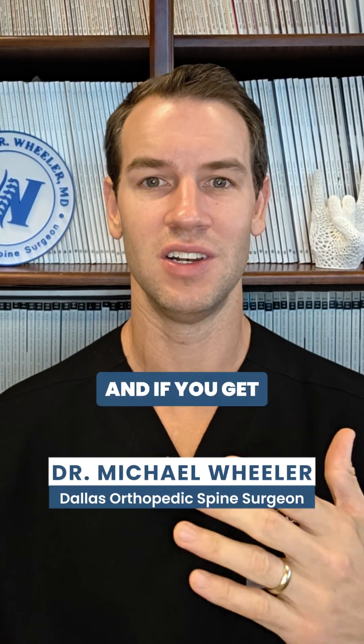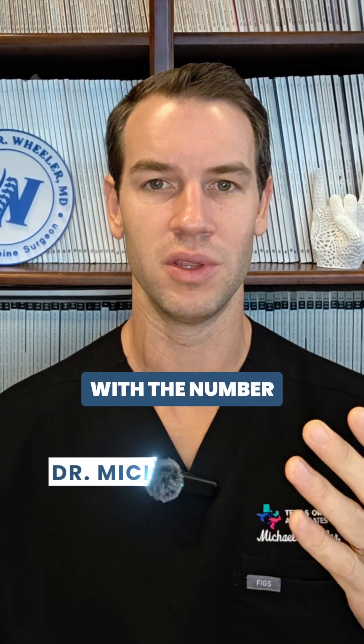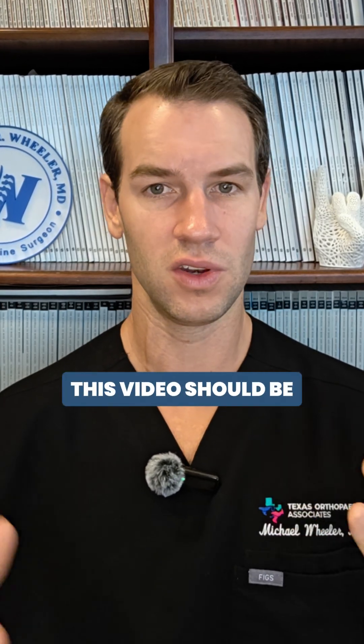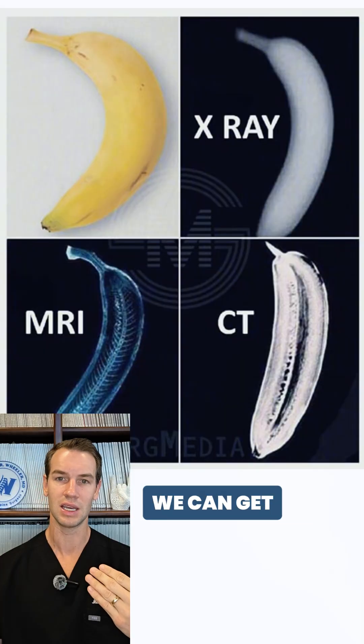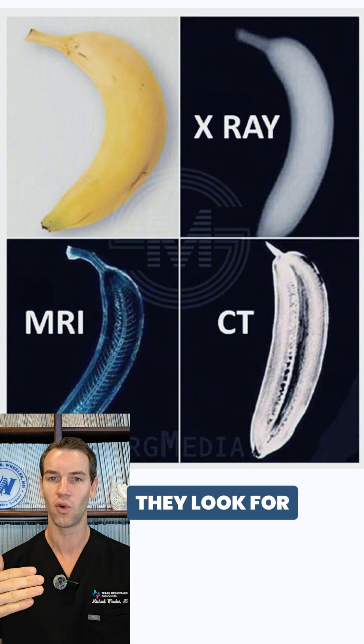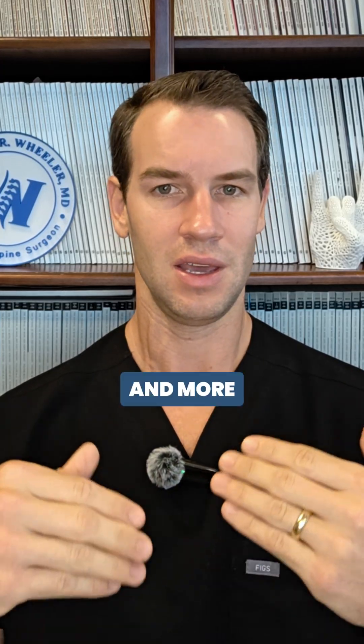Dr. Michael Wheeler, orthopedic spine surgeon. If you get overwhelmed or frustrated with the number of tests that your orthopedic doctor or surgeon is ordering, this video should be helpful for you. I want to go over the different types of imaging studies that we can get and explain what they look for, how they're different, and more importantly, how this helps us make decisions.